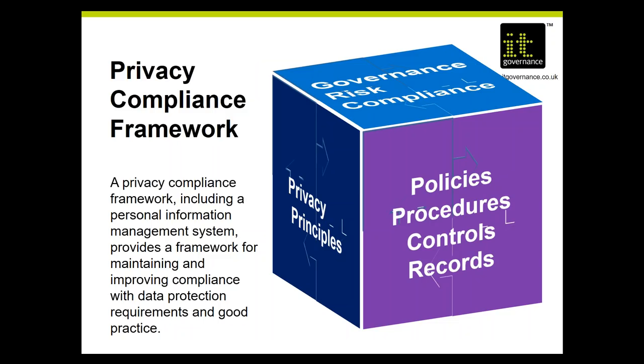All those components go together to create what we call a privacy compliance framework — tying together the personal information management system, documentation around internal audits, data protection policies, and records management with your information security management system. The set of controls and the risk assessment methodology used for choosing controls ties those together with the six data protection principles, the governance framework, risk and compliance auditing, and board accountability. The privacy compliance framework is the essential component of your GDPR compliance strategy.